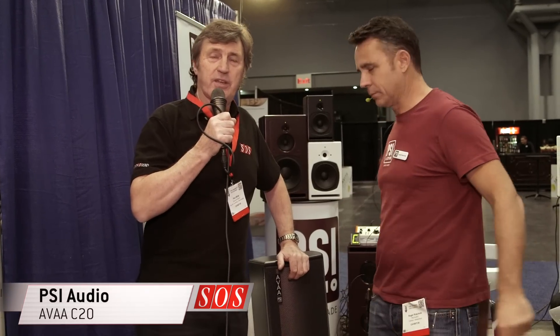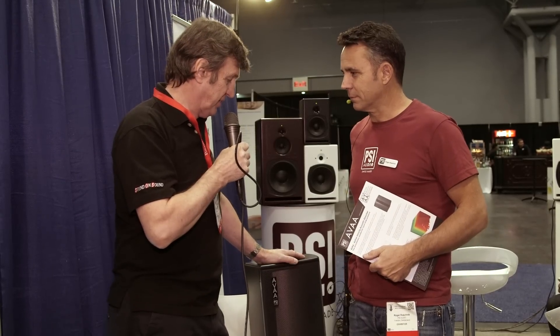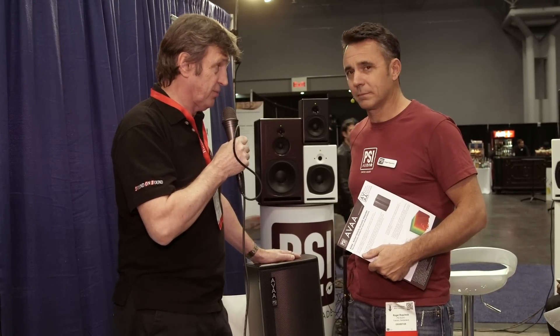We're here on the PSI booth with Roger, who's going to show us not a loudspeaker, but some active room correction — something I haven't seen in this smaller format before.